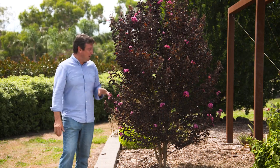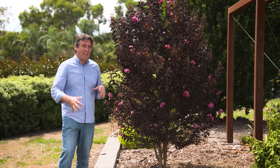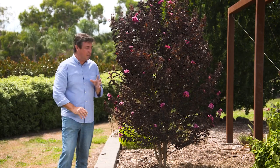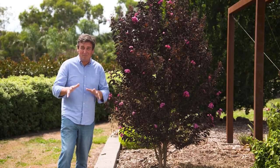Now, this dark foliage is a feature in itself, but when you look at the trunk as the tree matures, you will find it gets this incredible mottling through there, and the contrast between the two is something special.